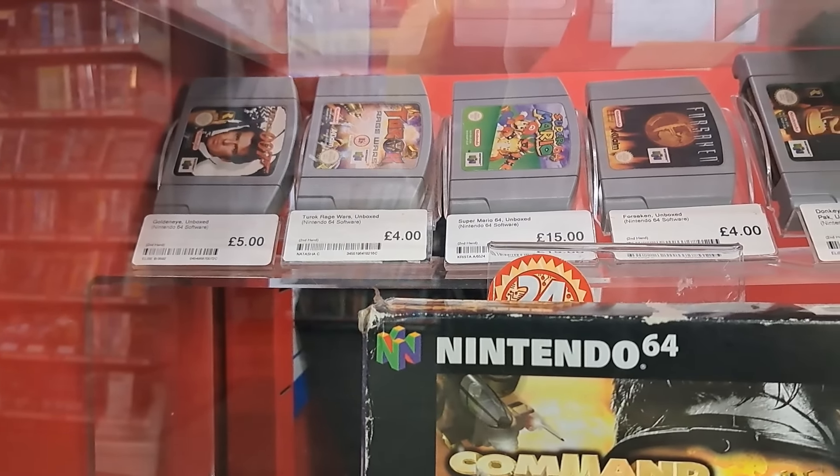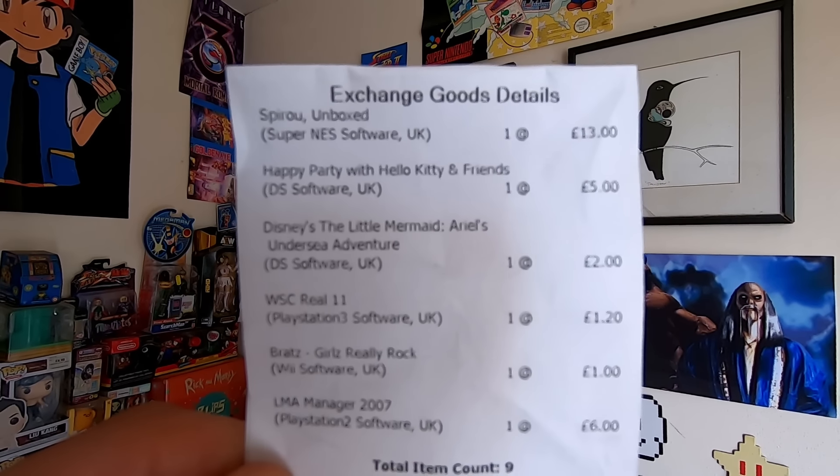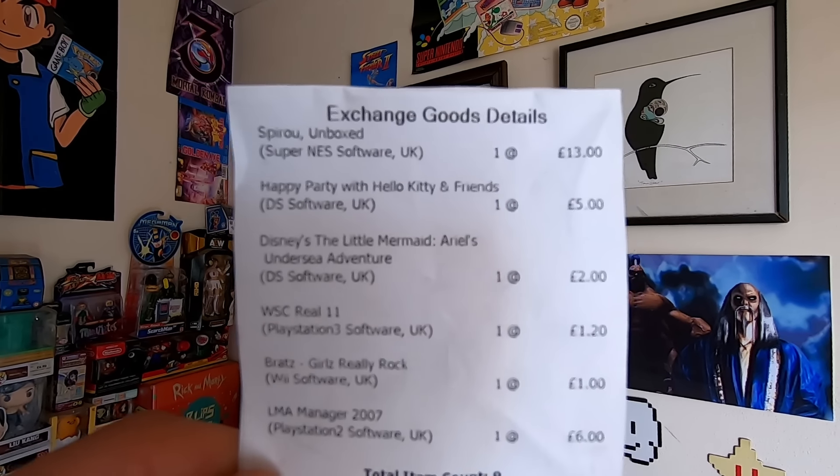We've just come back from CEX, the local game shop, some charity shops, and Game. I'm pleased to say that CEX took all of the games and the PSP. Let's have a look at the receipts and see how much we got for each item. We got £13 for Spyro, which we originally got for about eight euros over in the Netherlands.